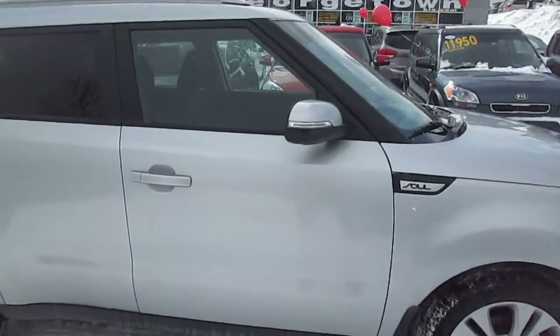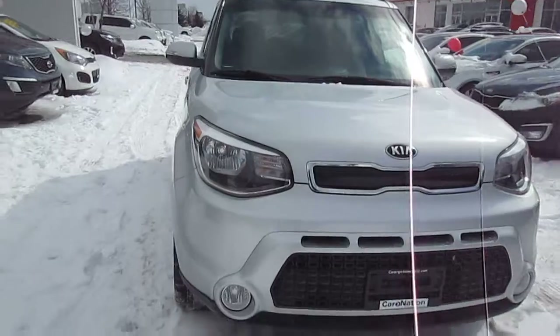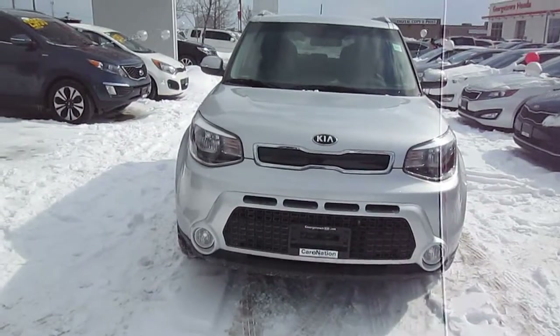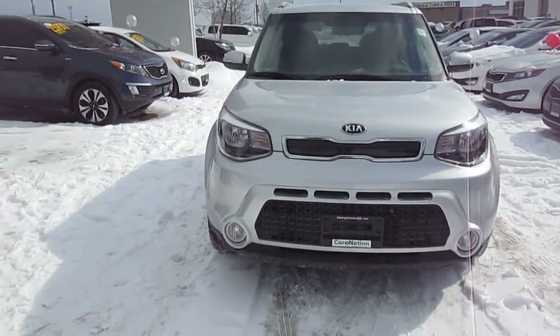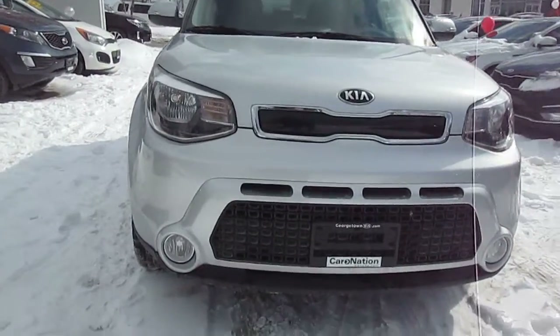This is the 2014 Soul. It has a two liter gas direct inject engine. Gas direct inject technology has allowed Kia to build a two liter engine but make it more powerful, as the gasoline directly injects into the cylinders.